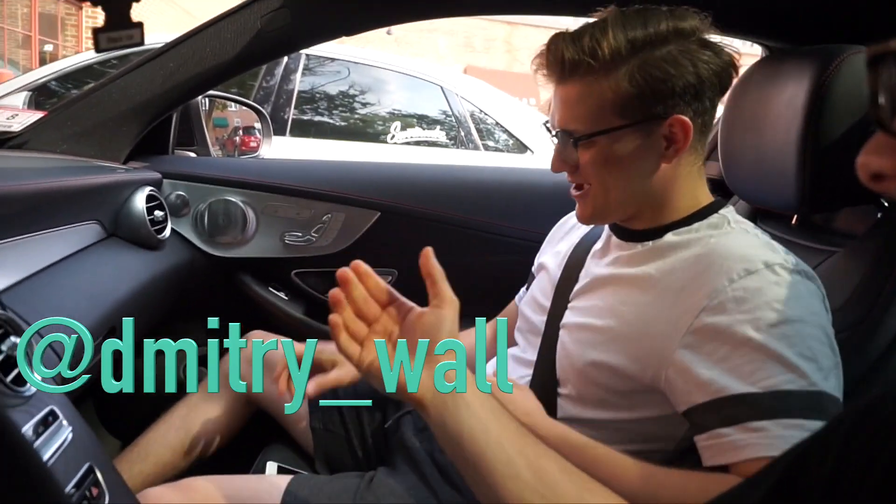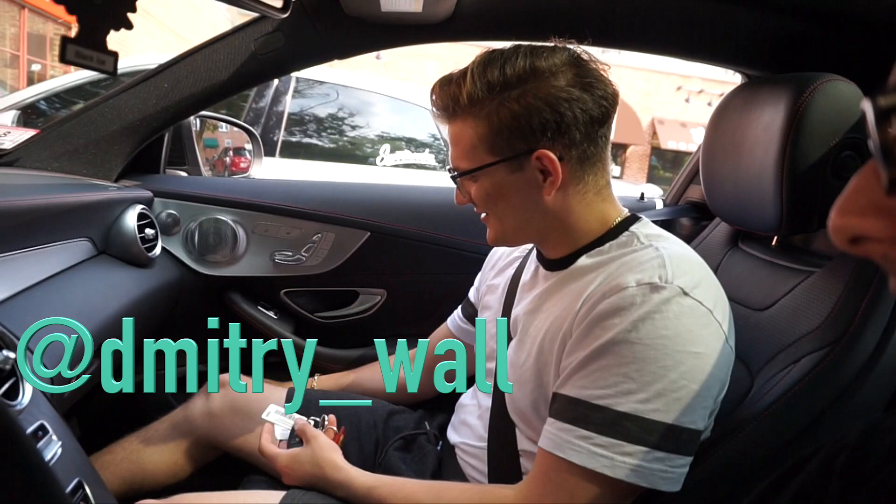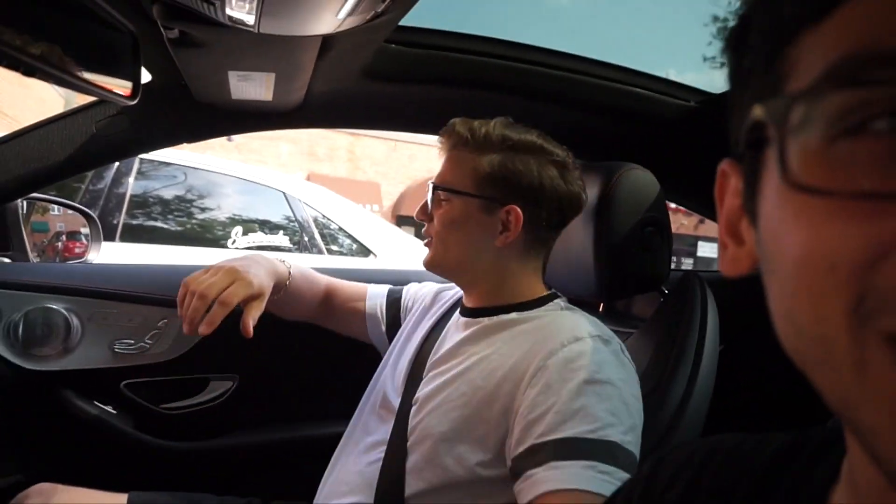How are you? Not bad. How's the patio coming? Not done. Not done? It's okay.